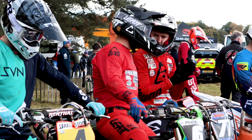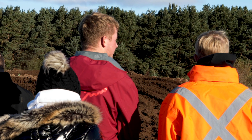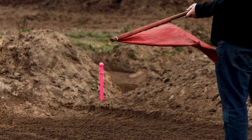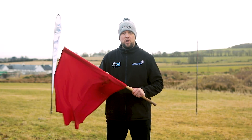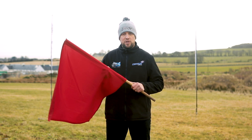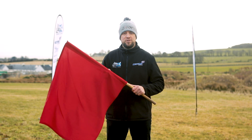So that was the two flags as used by our marshals out on the points around the circuit. Next up, we'll go and show you the flags used by our official Scott MX race team. This is a very important flag — the red flag. This will only be used by our Scott MX officials. It means the race has stopped. Riders must be ready to come to a stop immediately and return to the start finish area when told to do so.